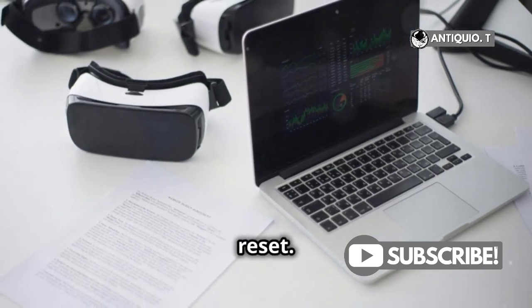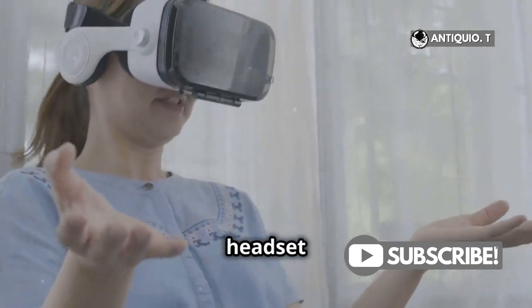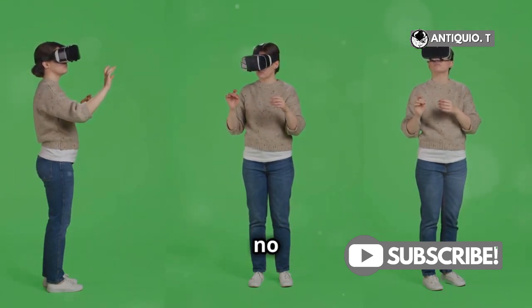A factory reset. I know it sounds drastic, but trust me, it's the only solution I've found that works reliably. It's like giving your headset a fresh start. Here's how you do it. Follow these steps carefully, and you'll have your headset up and running in no time.